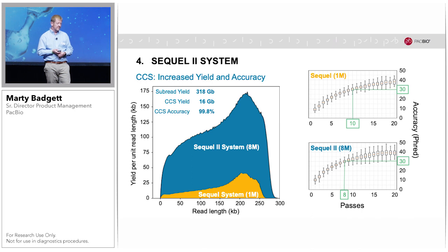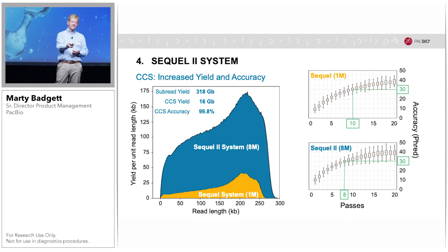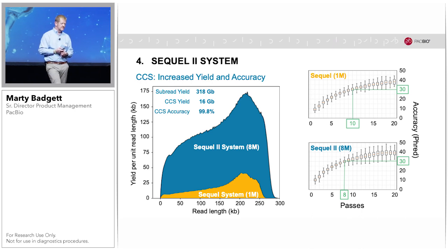In addition, we've made improvements to raw read accuracy. As I showed previously, 10 passes were required to achieve QV30 on the Sequel system. Now on the Sequel 2 system, it's reduced to eight passes to reach the same quality of QV30, which translates into higher CCS yields overall.